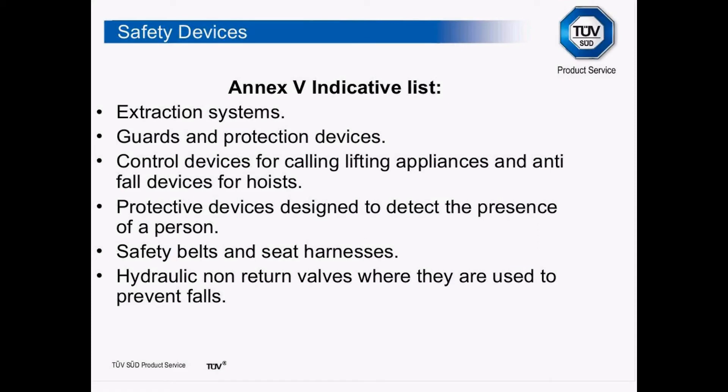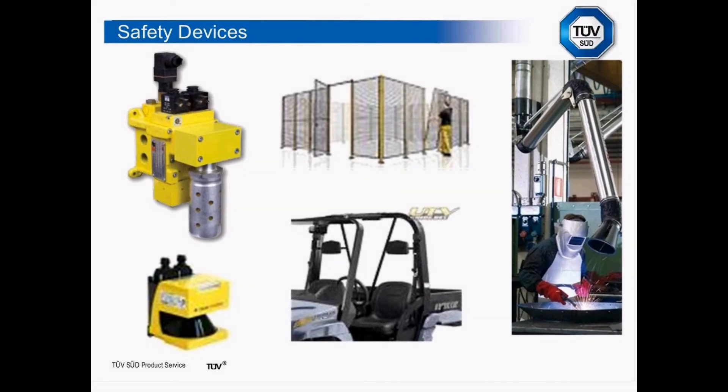The rest of the indicative list includes control devices for lifting appliances, pressure mats, detection and presence of people, light curtains — which we'd expect to come CE marked anyway. Safety belts and seat harnesses are now in the indicative list, and it actually states hydraulic non-return valves, and by extension pneumatic non-return valves. So these are some of the safety devices that we would now have to have with CE marks if we were going out to buy them.